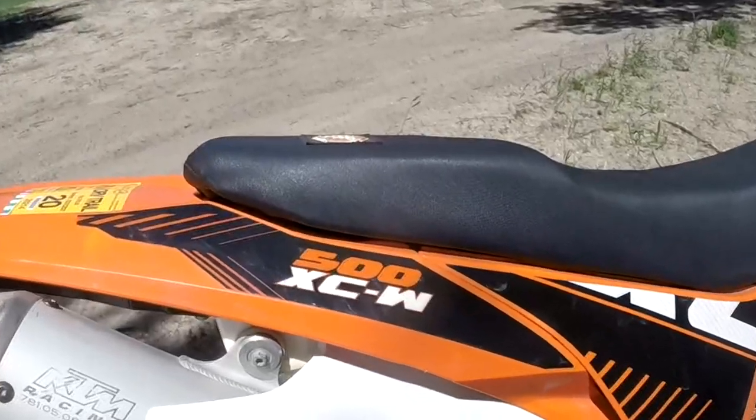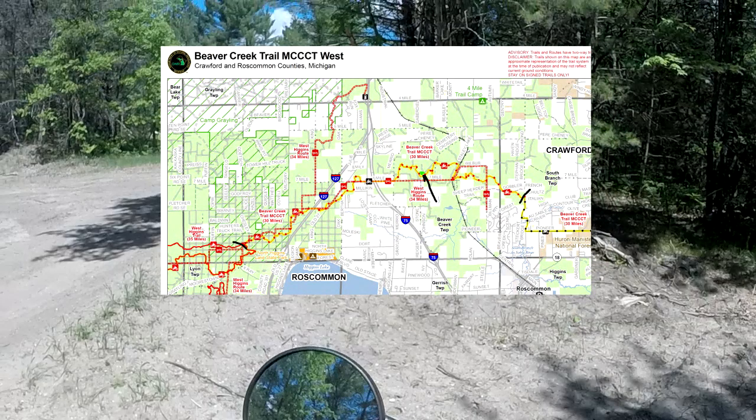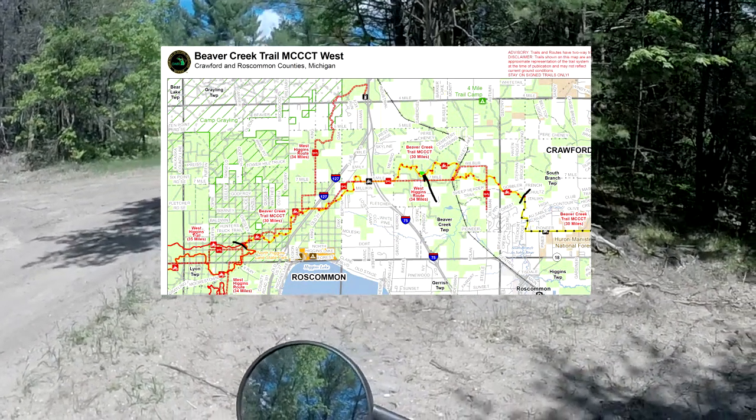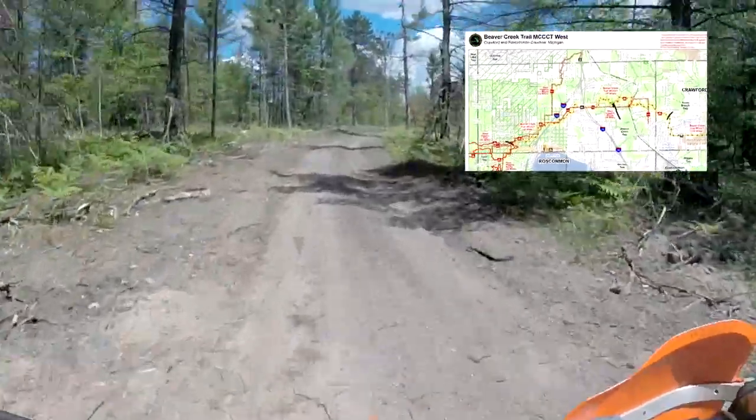This is a day trip that I did with Ian Schaffer up to Beaver Creek. We parked in the middle of the trail, rode out to the east, then turned around and came back. Rode all the way to the west, out to West Higgins Lake, and back to the car.